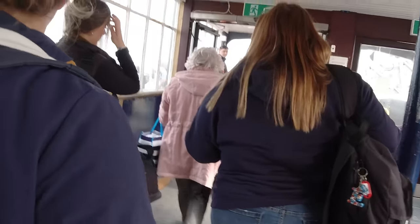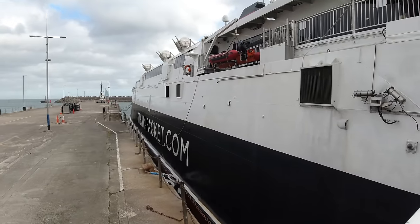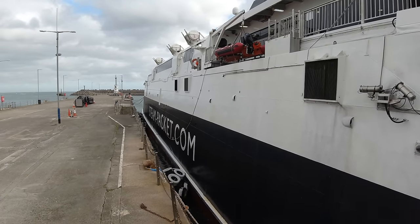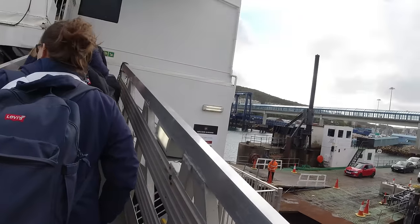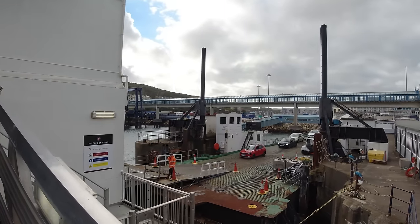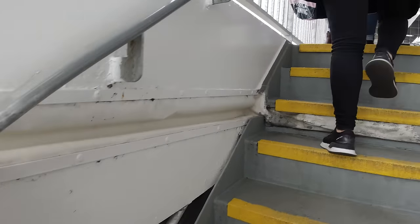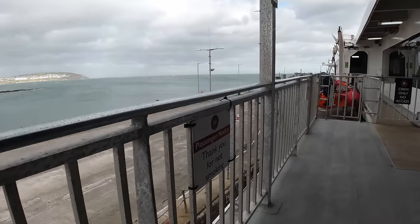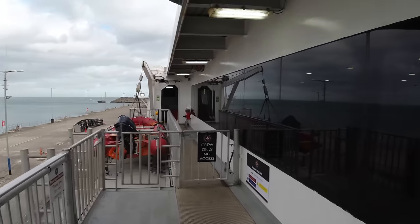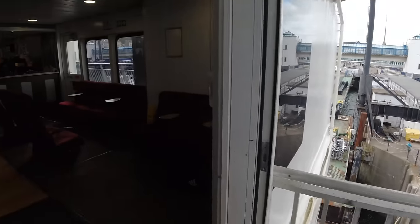Fortunately we weren't in too much of a rush and we eventually reached the vessel and proceeded to board using the gangway to the side. You can see here that vehicles drive on through the open doors of the stern in the conventional way.